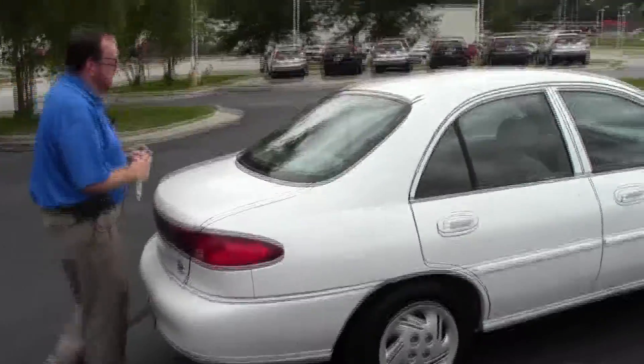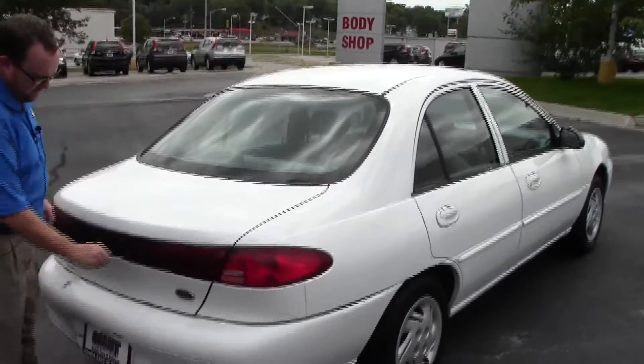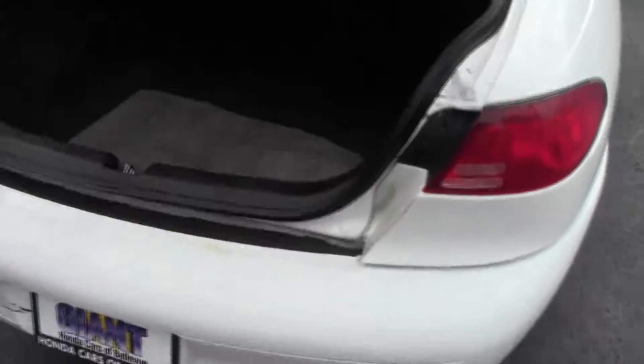You have your wrap around tail lights, third brake light, rear window defrost, lots of room in the trunk, all the floor mats are here, lots of room.